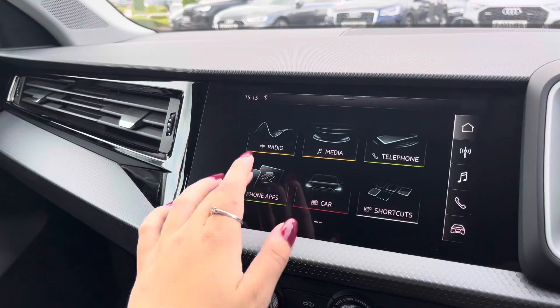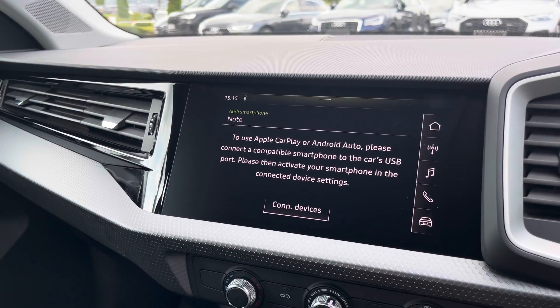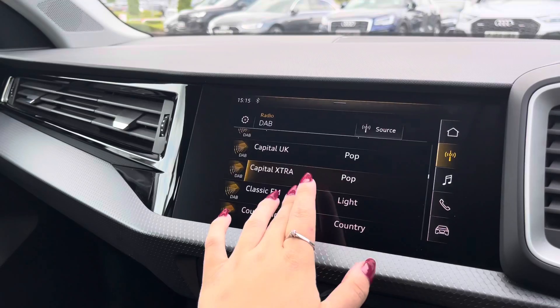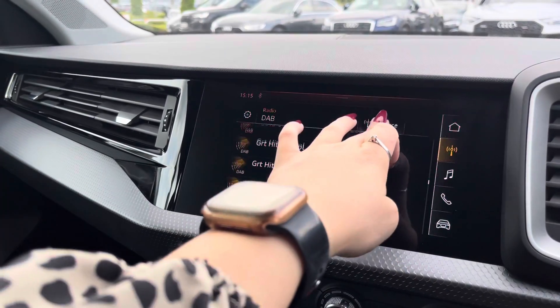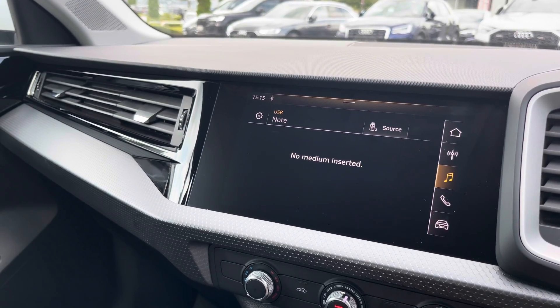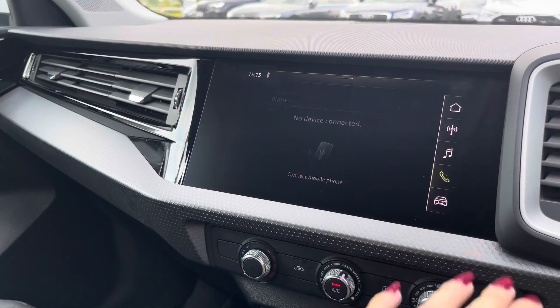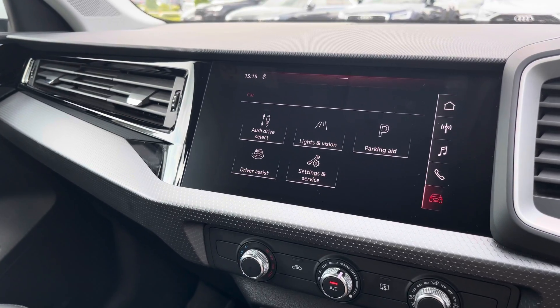The multimedia system in the centre is fully touch screen, supporting Apple CarPlay or Android Auto, projecting a simplified version of your device screen, with DAB digital radio. We've got the media player so you can connect to your favourite devices via Bluetooth, and the telephone interface ensures you'll never miss another hands-free call again, as well as giving access to all the car settings.